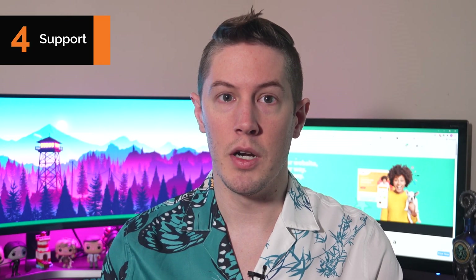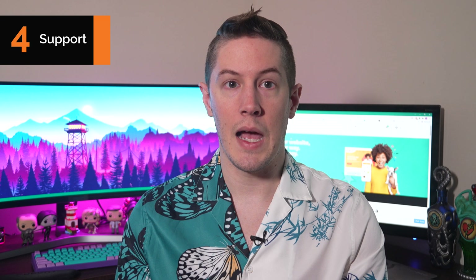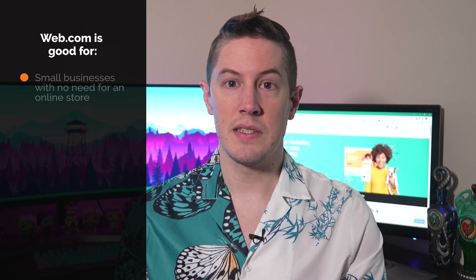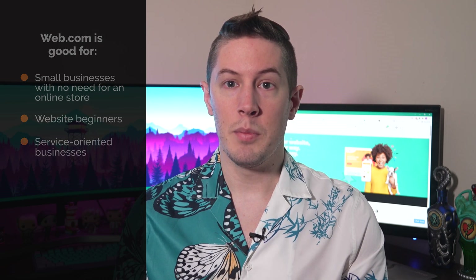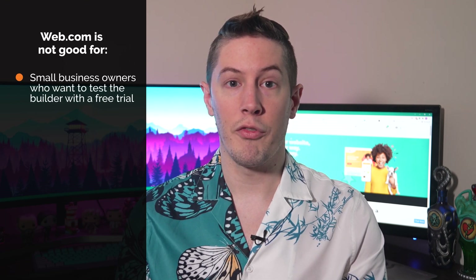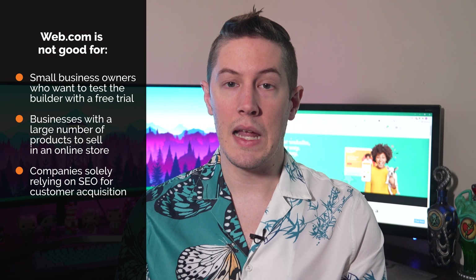Finally, Web.com customer service receives high marks in most reviews. Support agents are easily accessible through a phone number posted prominently on every page of the website. You can also get support through the Help button in the Site Builder, which provides tutorials and an option to send an email. Web.com features a user-friendly site editor suitable for small businesses needing a successful digital presence. This builder is good for small businesses with no need for an online store, website beginners, designers, and service-oriented businesses. It isn't ideal for those wanting a free trial, businesses with large product catalogs, or companies solely relying on SEO for customer acquisition.